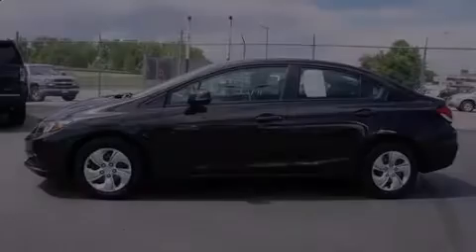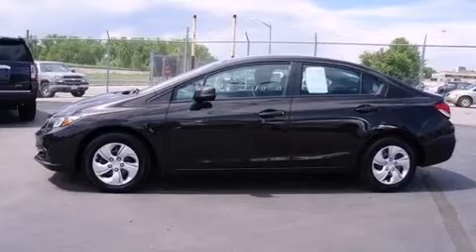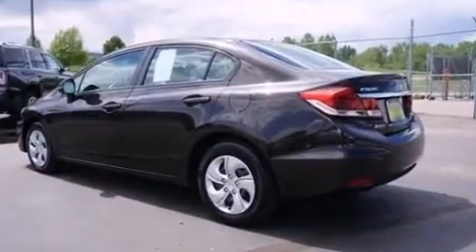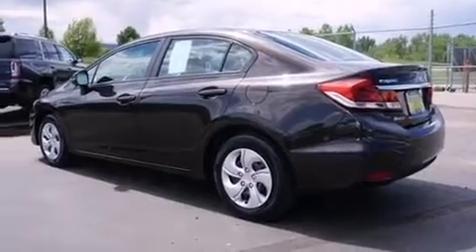Outstanding design defines the 2013 Honda Civic. With less than 30,000 miles on the odometer, this four-door sedan prioritizes comfort, safety, and convenience.